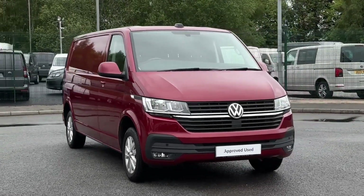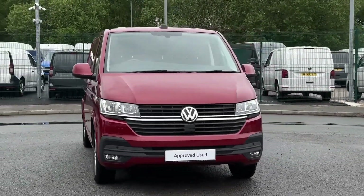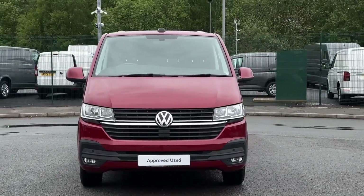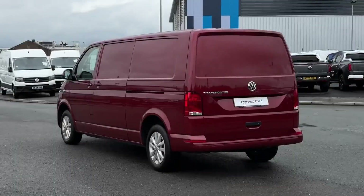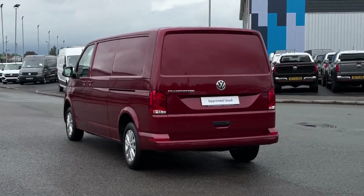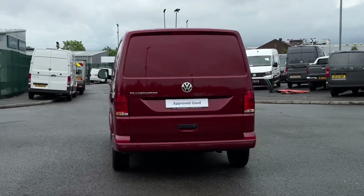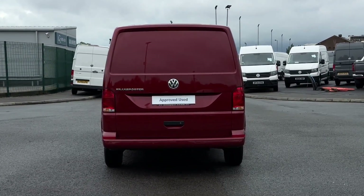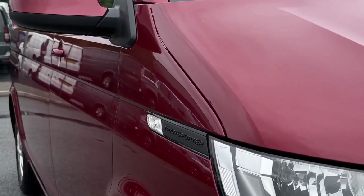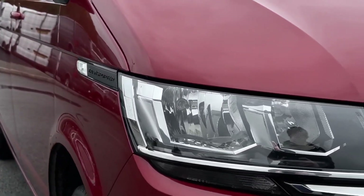Hello and welcome. My name is Callum from the Volkswagen Van Center in Liverpool, and today I'm going to be taking you around this Volkswagen Transporter T30 panel van Highline. It is a 2023 registered vehicle, the two-litre diesel variant with the manual transmission and long wheelbase, finished in this gorgeous Fortana Red paintwork.